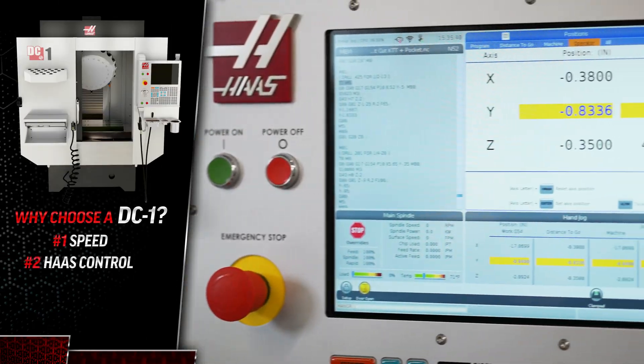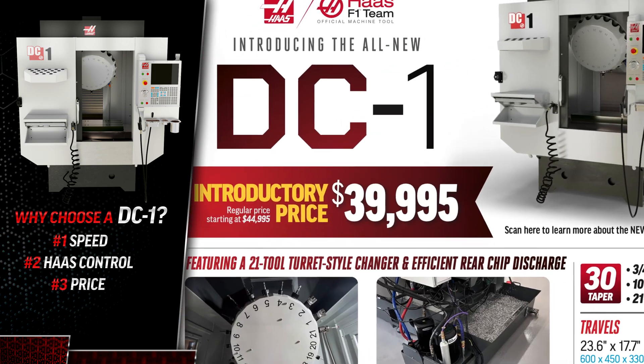Three reasons. Number one, speed. Number two, the Haas control. And number three, of course, the price.